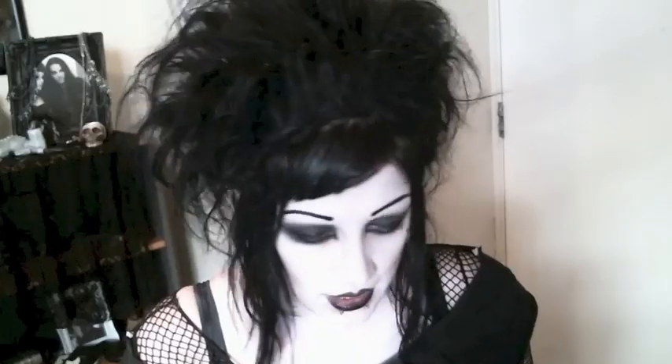Deep in Earth. The description is: 'Deep in Earth my love is lying, and I must weep alone.' Rose geranium, Spanish moss, Irish yew, and graveyard dirt. So if you've ever wondered for some reason what my boyfriend smells like — that's what he smells like. Graveyard dirt.